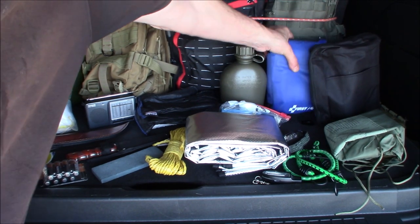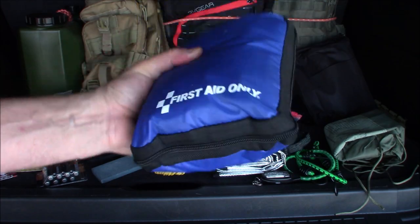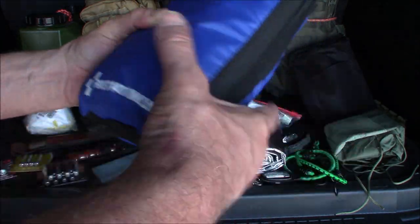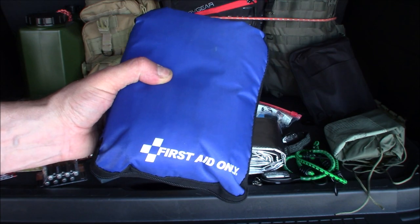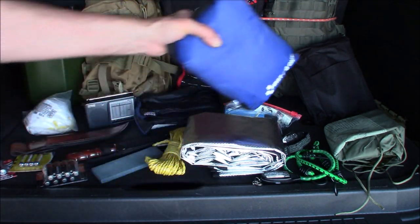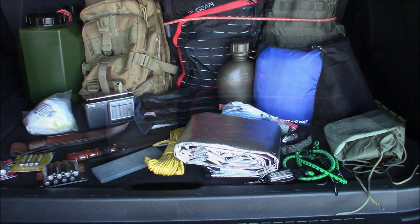There's a more extensive first aid kit in here that gets gone through every six months. It has chest seals, QuikClot sponges, and all sorts of stuff. I go through and rotate out anything that's expired. I also have some everyday meds like Tylenol. That's pretty much it — let me pack this bag up and we'll wrap it all up.